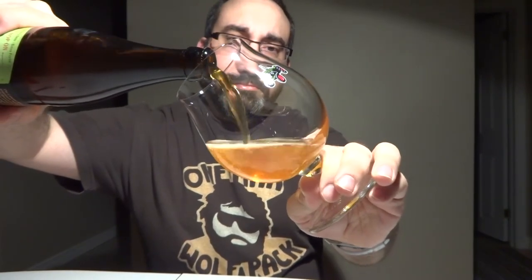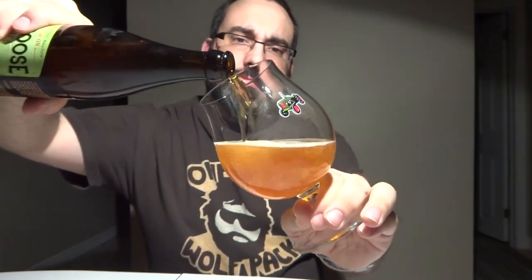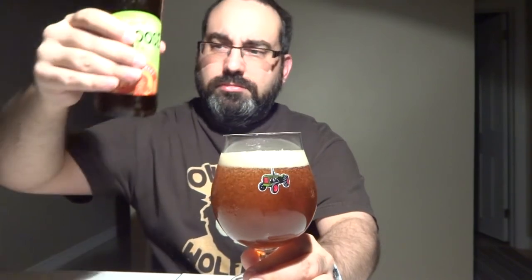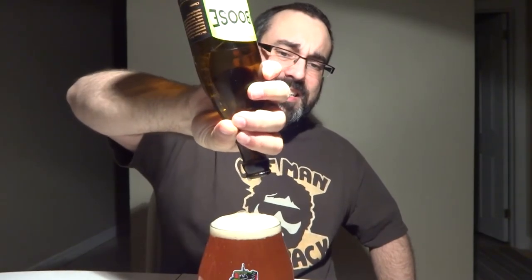Got a snifter — big, big snifter. That's a perfect fit for this glass. Isn't that awesome?